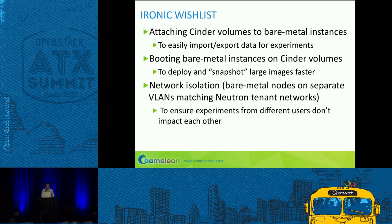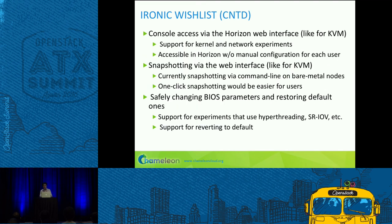Network isolation using Neutron would be very important for us, because in addition to operating systems users, we've got users working on network functions — for example, experiments on named-based networking and different types of networking in general. We want them separated and isolated from each other so that standard IPv4 doesn't get mixed up with named-based networking. Also on our list is console access via the Horizon web interface. Cody already has a solution for console access, but it would be fantastic to have it via Horizon so that it's like KVM.